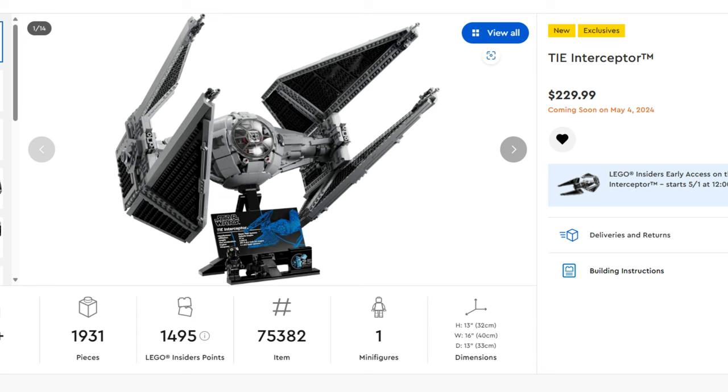I'll make an update video as soon as LEGO updates their page on which sets will have four times points, which sets will be double points, and which sets will be on sale. Now let me quickly go over the new sets releasing on May 4th week. First up is the UCS TIE Interceptor — this one looks amazing and is one of the sets I'll be purchasing. It's $10 cheaper than last year's X-Wing at $229.99.